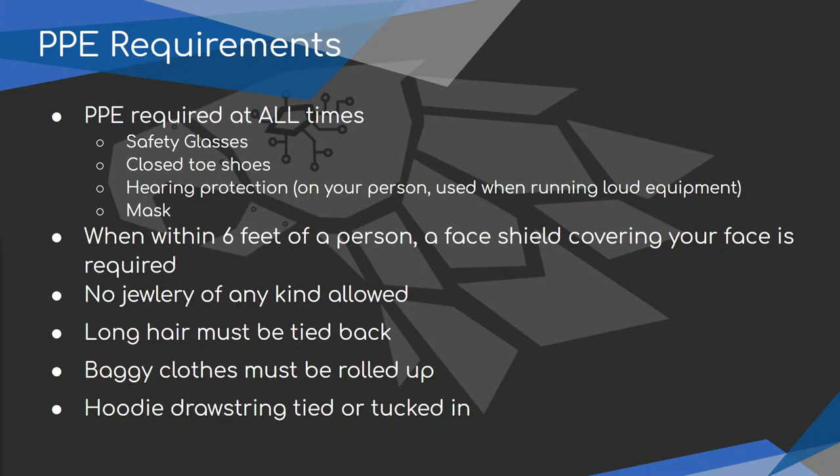Hoodie drawstrings need to be tied up or tucked in because those can get caught in machinery and get yanked out. That covers our general PPE requirements.